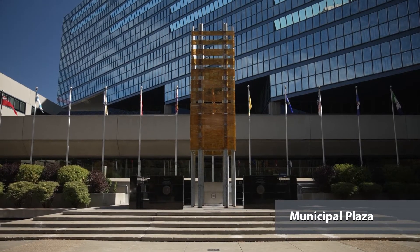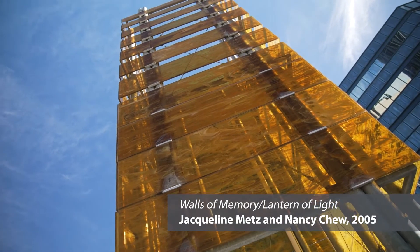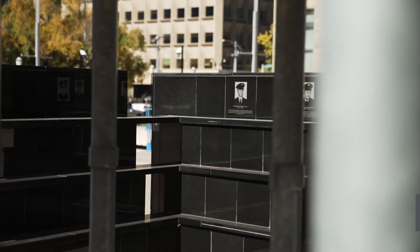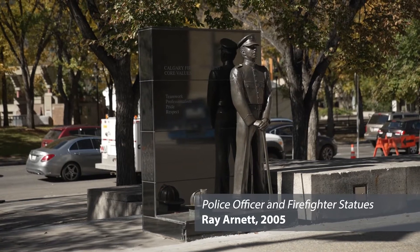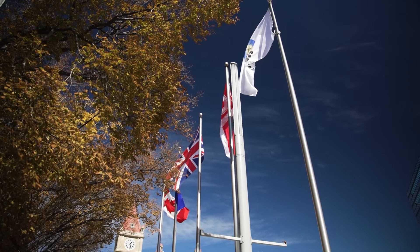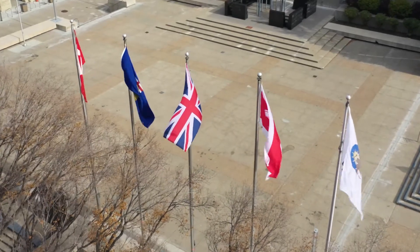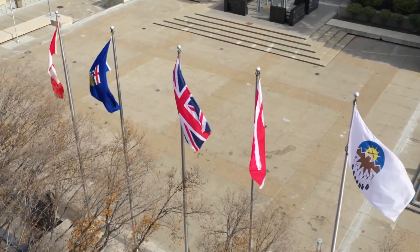Outside on the Municipal Plaza is a three-story tall monument called Walls of Memory, Lantern of Light. This memorial pays tribute to Calgary's police officers and firefighters who have lost their lives in the line of duty. On the opposite side of the plaza are tribute walls with statues of a Calgary police officer and a Calgary firefighter. Next to these tribute walls fly five flags — the main bank of flags from left to right includes Canada first in the position of honor, Alberta, Union Jack, Calgary, and Treaty 7.